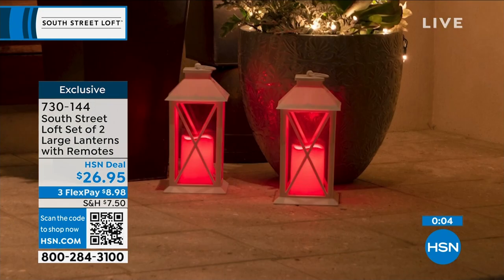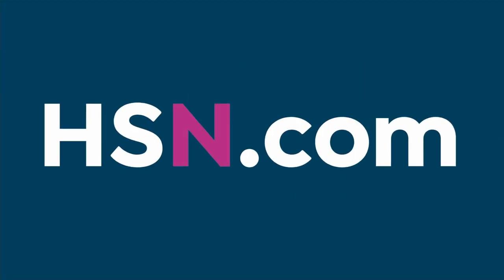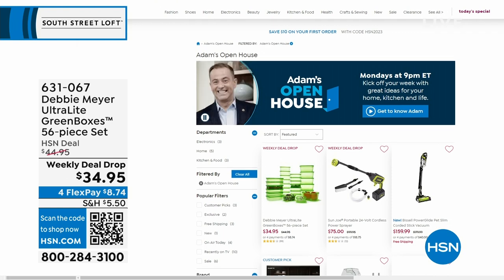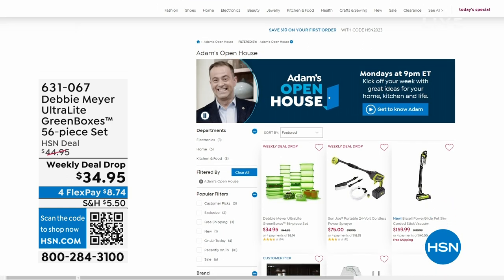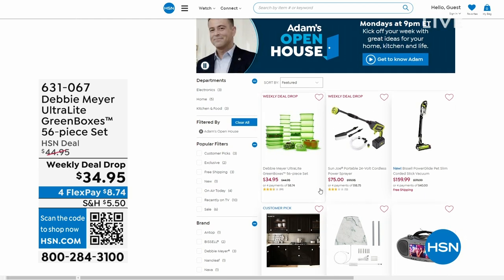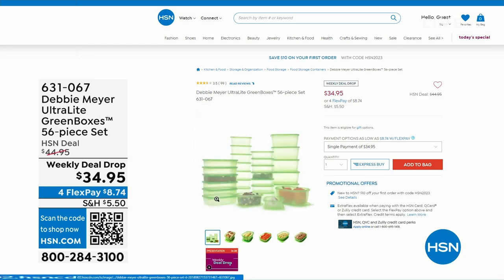While we head to our next part of the studio, I want to let you know that Open House is every Monday — I'm here nine through to midnight with some great deals. This past Monday, everybody was talking about Debbie Meyer, who returned to the studio for the first time in three years with her Debbie Meyer Ultralight Green Boxes — a 56-piece set that's scientifically tested and proven to extend the life of your fruits, vegetables, and baked goods.